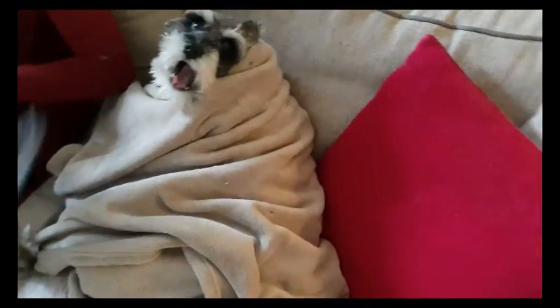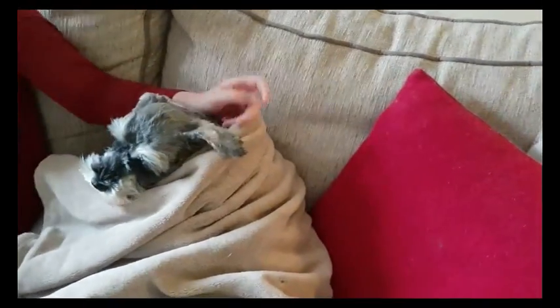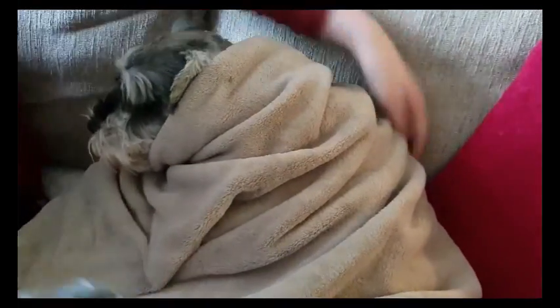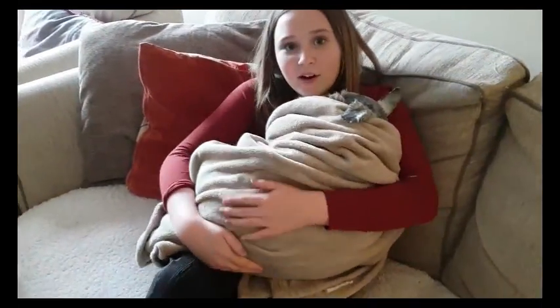These little sausages have just been clipped. Holly is not cold — she's got a jumper on but she's still shaking, so we've wrapped her up in a blanket, little softy. And Millie doesn't like it if I shout Holly because Millie's mine and Holly's mine too.